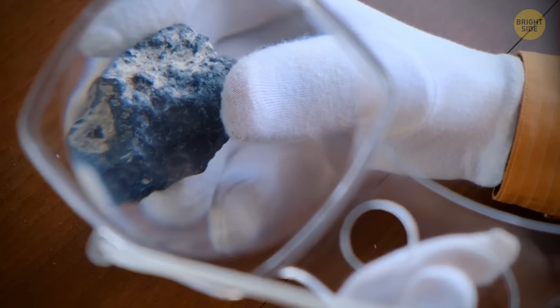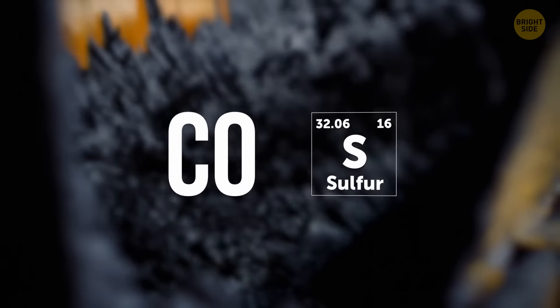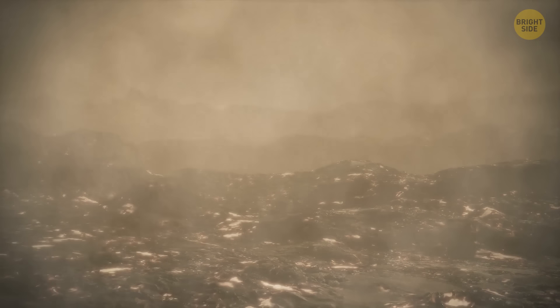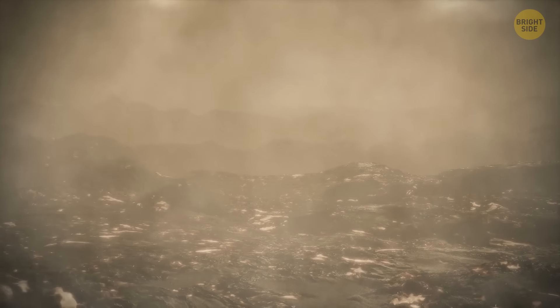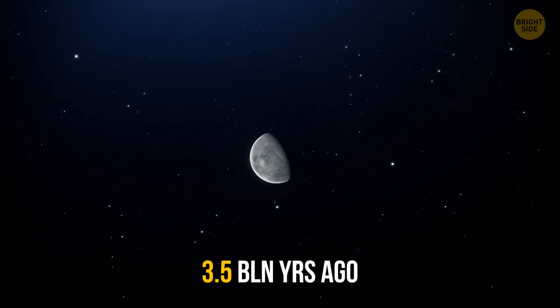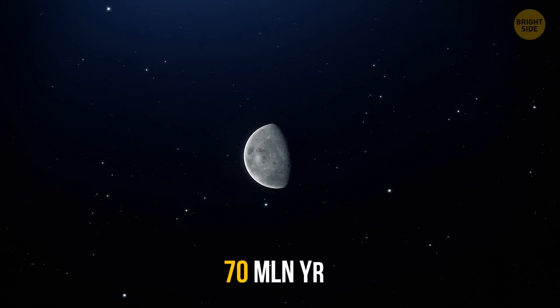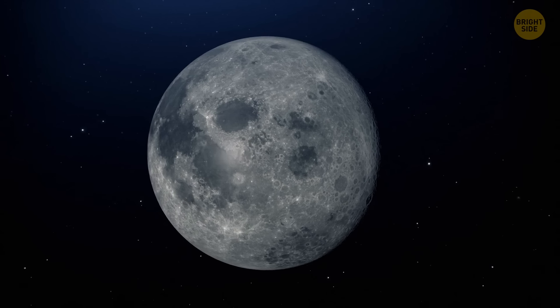Scientists got their hands on samples brought from the moon and found that lava flows there contained not only carbon monoxide and sulfur, but also the building blocks of water. Thanks to these samples, researchers managed to calculate the amount of gas that rose and formed the atmosphere. It became the thickest around 3.5 billion years ago and existed for about 70 million years. After that — poof — the atmosphere was lost in space.